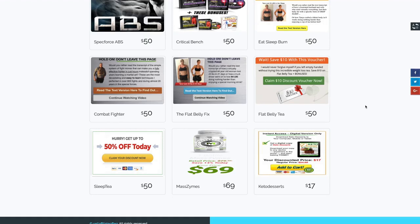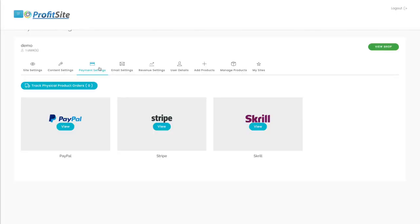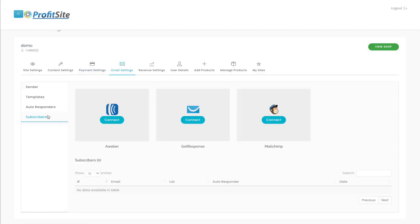ProfitSite gives you full flexibility. All you have to do is edit the shops however you want, integrate your PayPal, Stripe, or Skrill, and set up your autoresponder for your email list. That's it. We even give you traffic through our social media integrations.